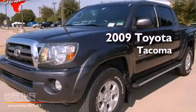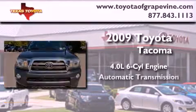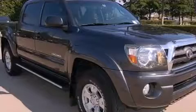This is a certified pre-owned 2009 Toyota Tacoma. It has a 4.0 liter 6-cylinder engine, an automatic transmission, and 4-wheel drive.